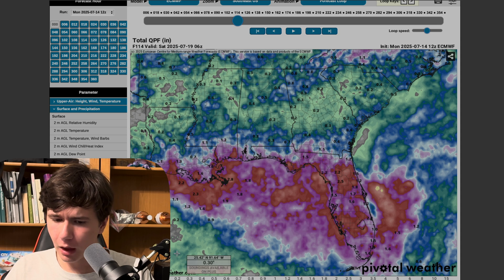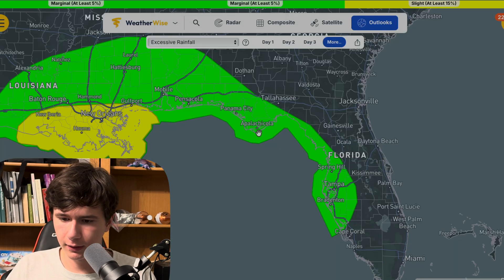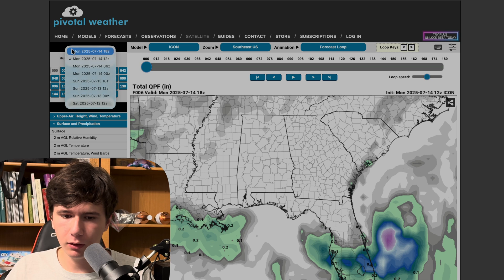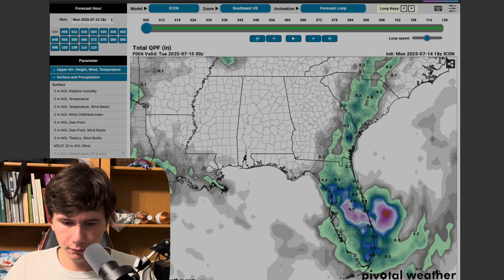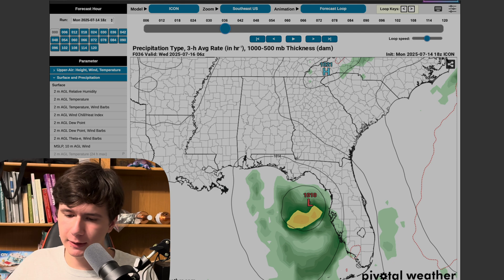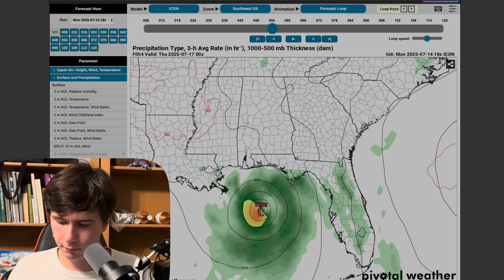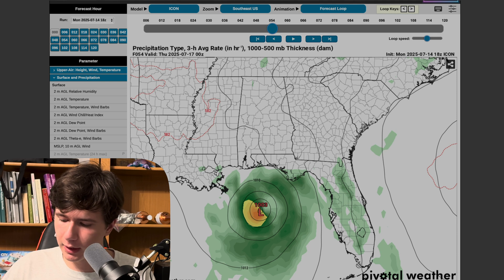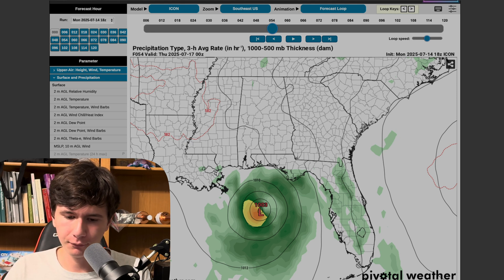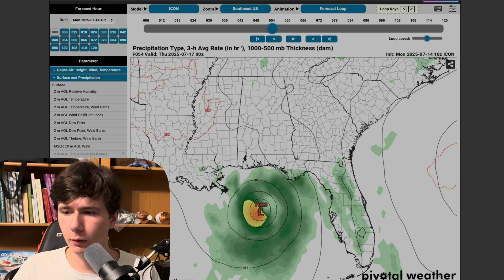The ICON model was actually quite good last year as far as hurricane path prediction goes — so it's got some street cred, in a sense. Hurricane hunters are going to go out and take a look at it. Once we get those hurricane models spun up, we'll have a much better idea of what's going on here. The hurricane models are going to give us a much better picture as to what we're actually dealing with.